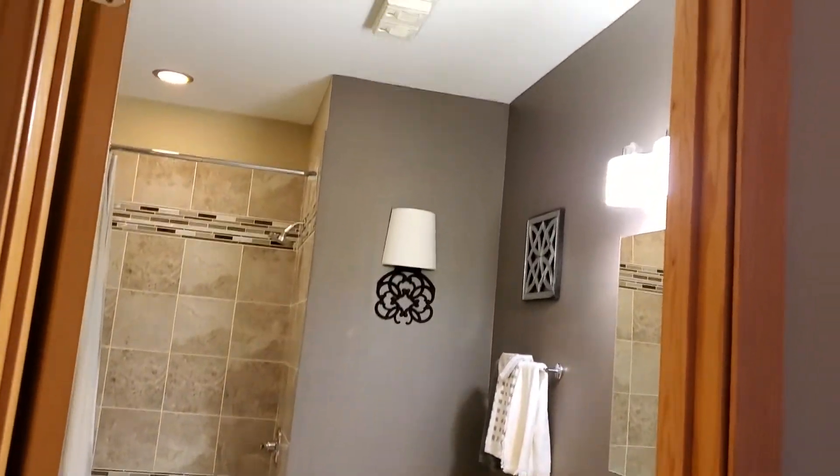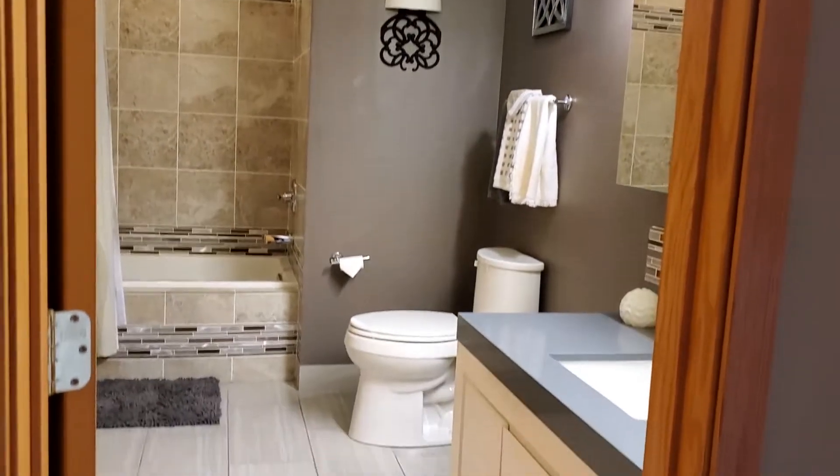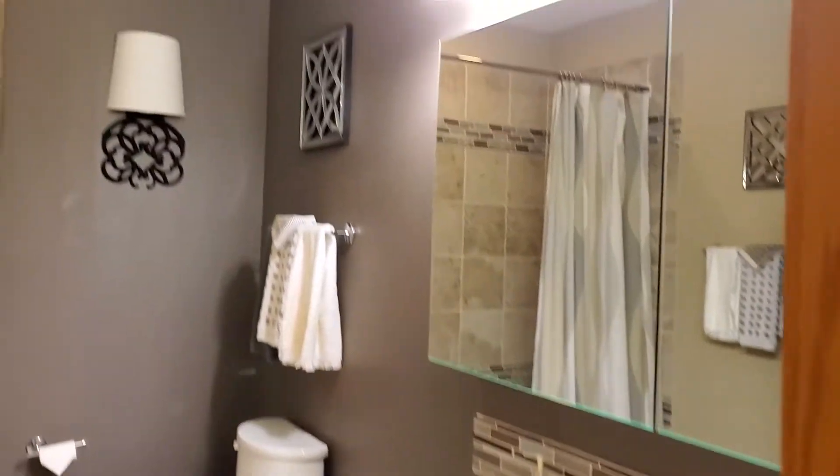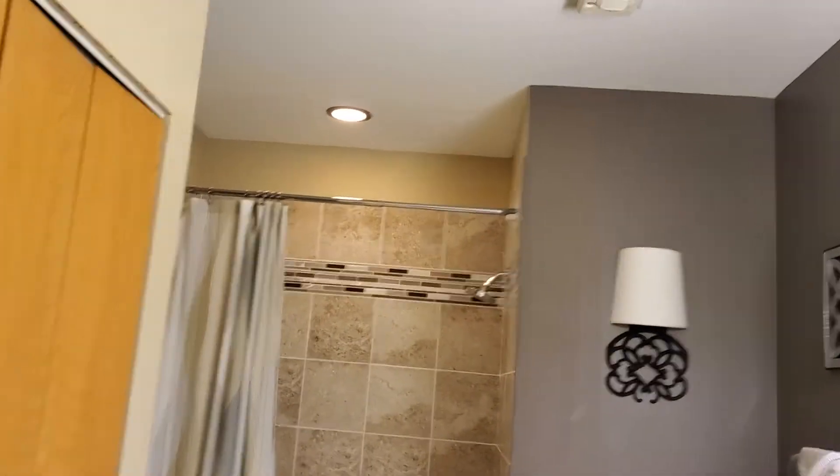Standing at the entrance, as you come in there's a conveniently beautifully updated bathroom here, and that's your second bathroom. It also has a big linen closet.